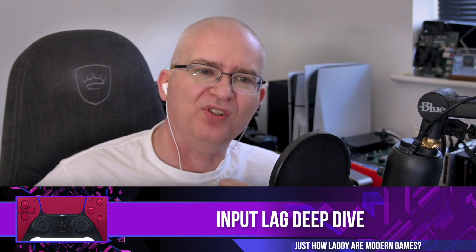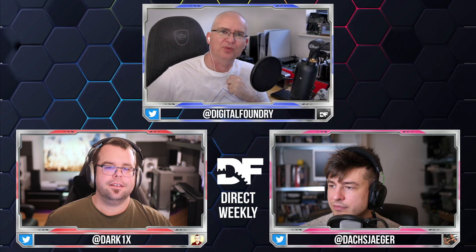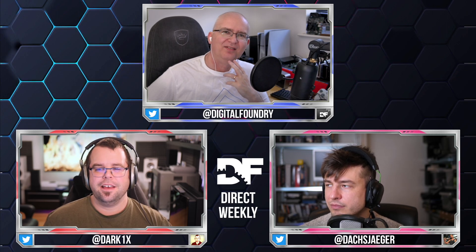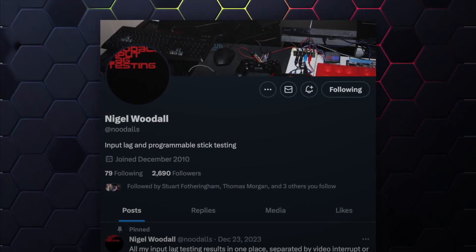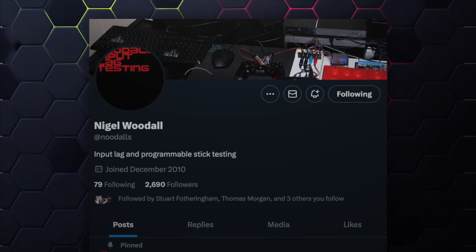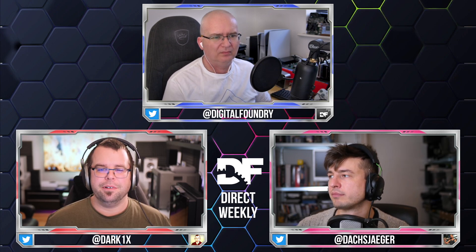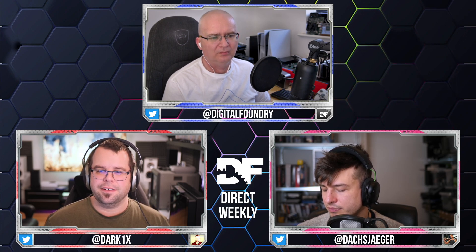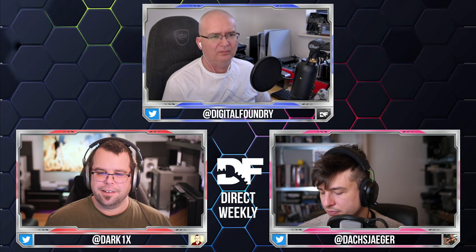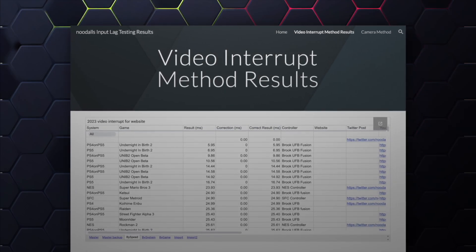John has been looking into input lag and consulted Nigel Woodall, considered the foremost expert on gaming input lag. Nigel has a profile on social media and has been doing an exceptional amount of testing for input lag for years. He has a whole system and software solution built to calculate input latency, and has assembled a comprehensive database which he links to in his profile, where data can be sorted by different criteria across many platforms.